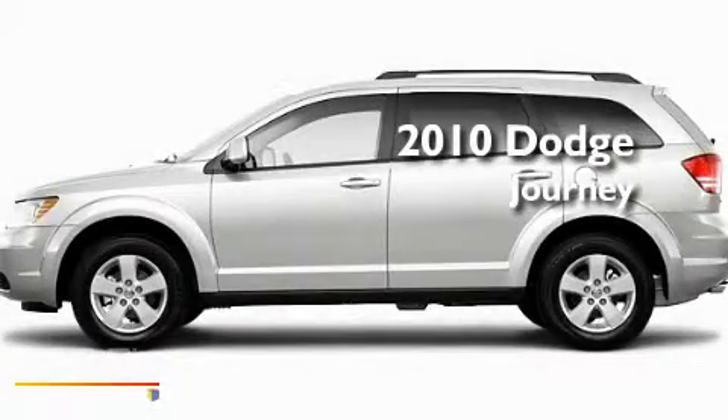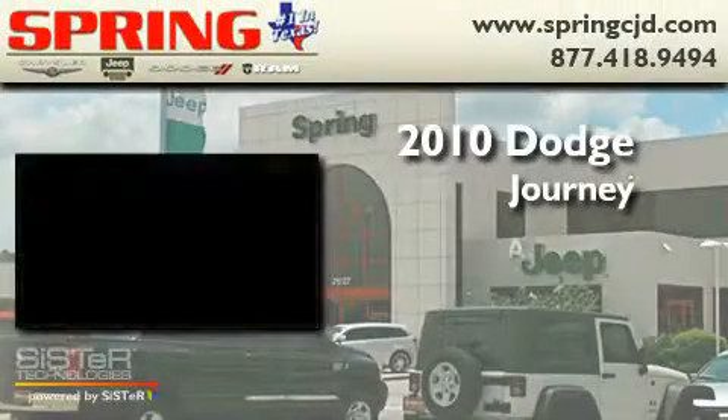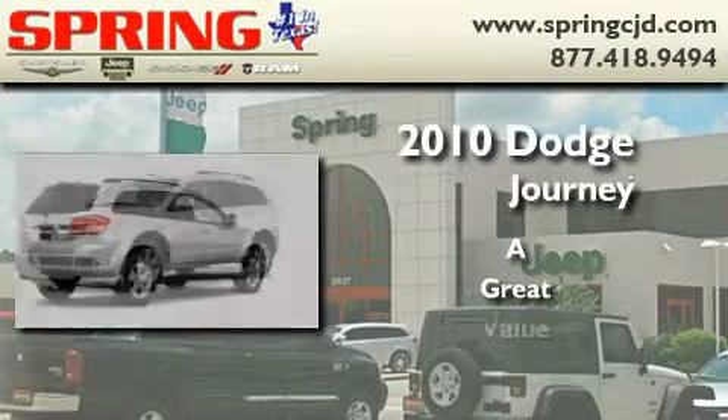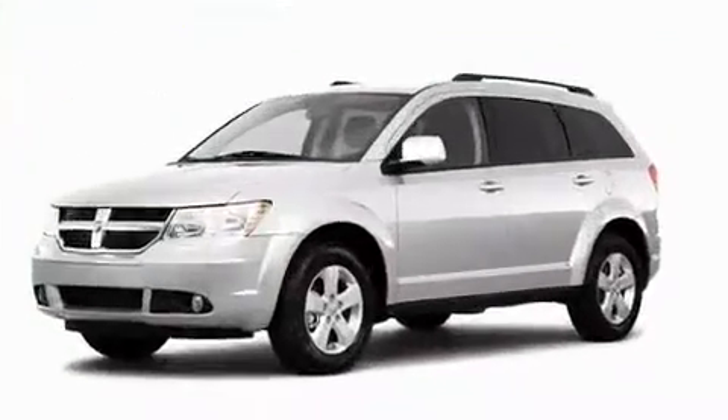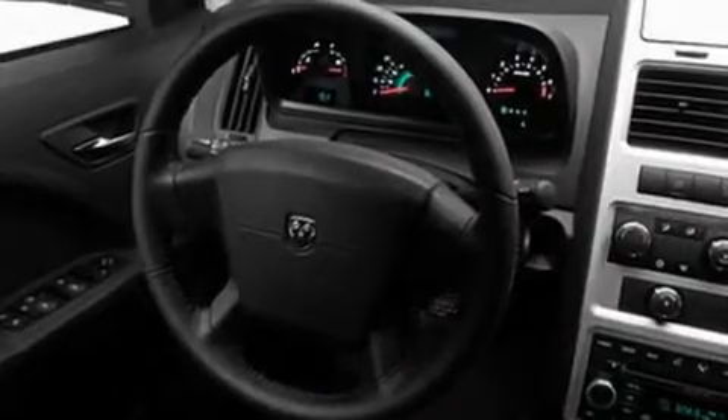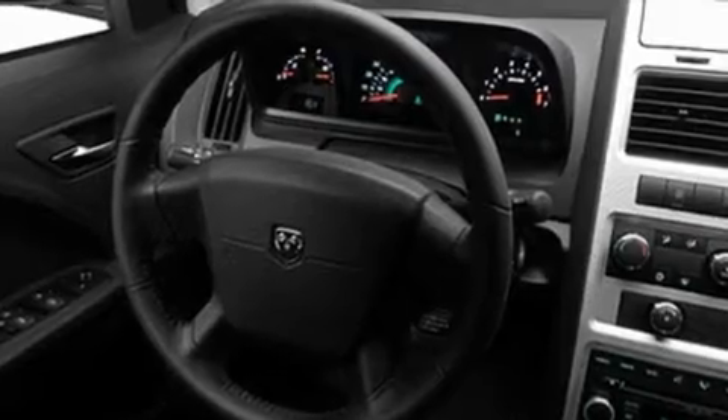This is a 2010 Dodge Journey. Its top features include a power driver's seat, cruise control, heated side view mirrors, a security system, and privacy glass.